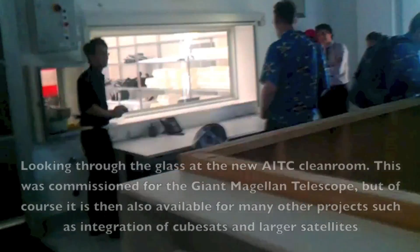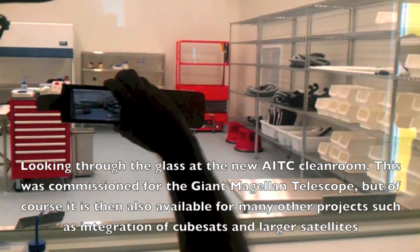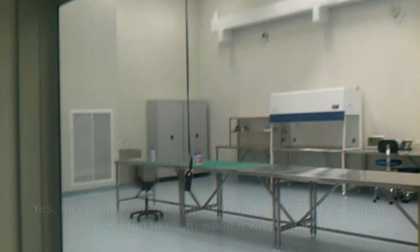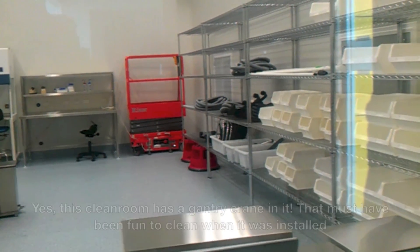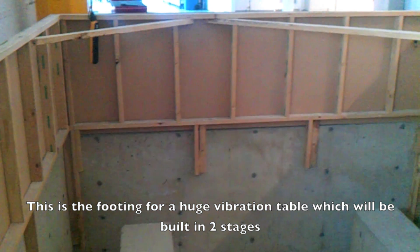Currently here is the largest class 10,000 clean room in Australia — 110 square metres — which will enable us to do multiple projects simultaneously: the GMTIFS instrument we're building for the GMT telescope, as well as laser tomography adaptive optics subsystem work, plus other missions. If we're doing CubeSats or larger optical payloads, we will have two levels of vibration table. The first stage has already been ordered, and we are in the process of having the seismic block designed — a concrete and steel seismic block cast in situ.